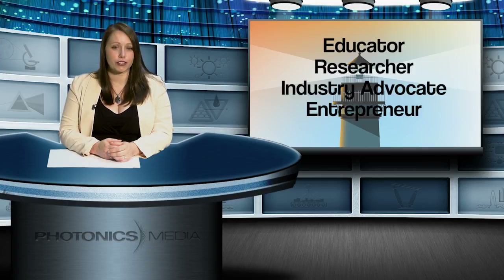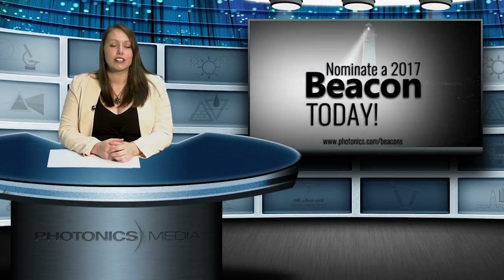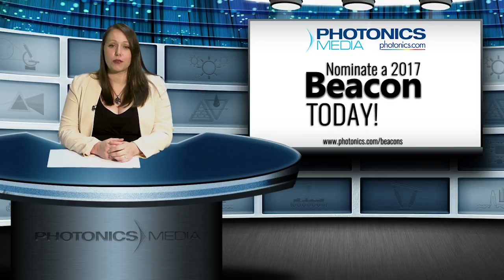The awards program is broken into five categories to recognize educators, researchers, industry advocates, entrepreneurs, and leaders. There are so many who are making significant and positive impacts on the industry that it may be tough to choose, but actually nominating them is easy. Just go to photonics.com to learn more and to access and submit the nomination form. You have until July 3rd.